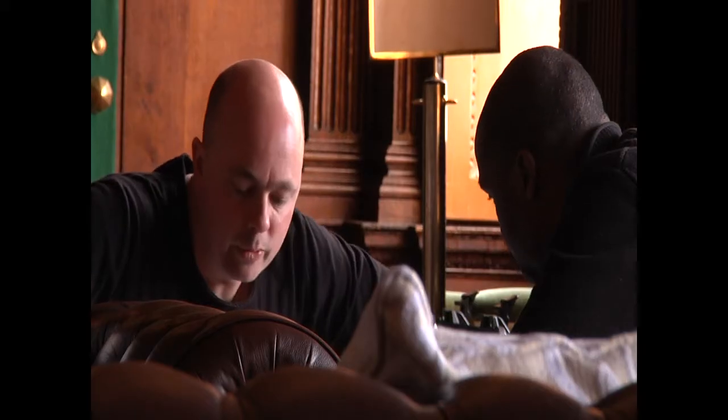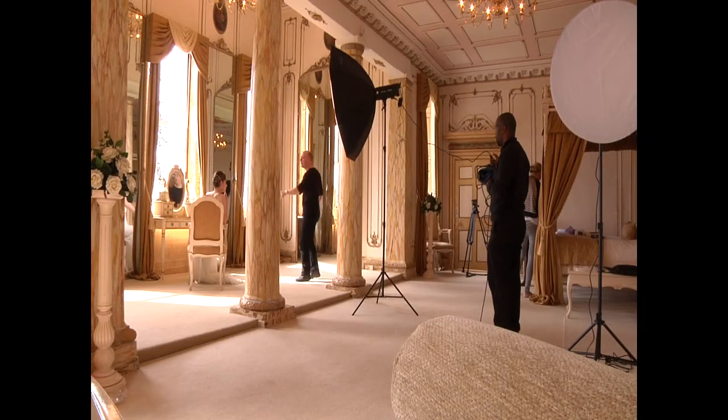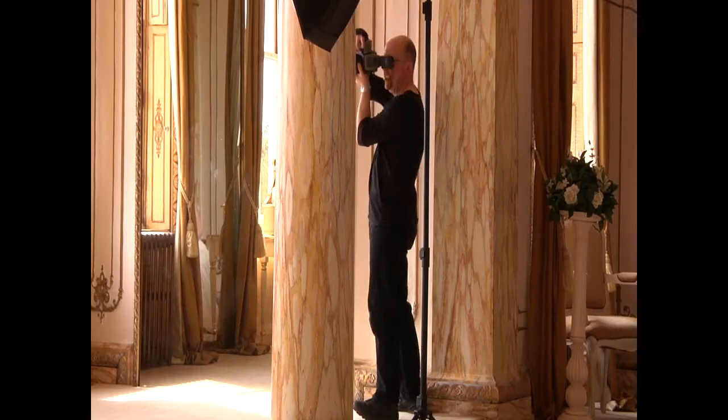Later in the day we're going to be taking pictures outdoors, so I also have with me a Lenkata location flash system. That gives me studio quality lighting running off a battery.